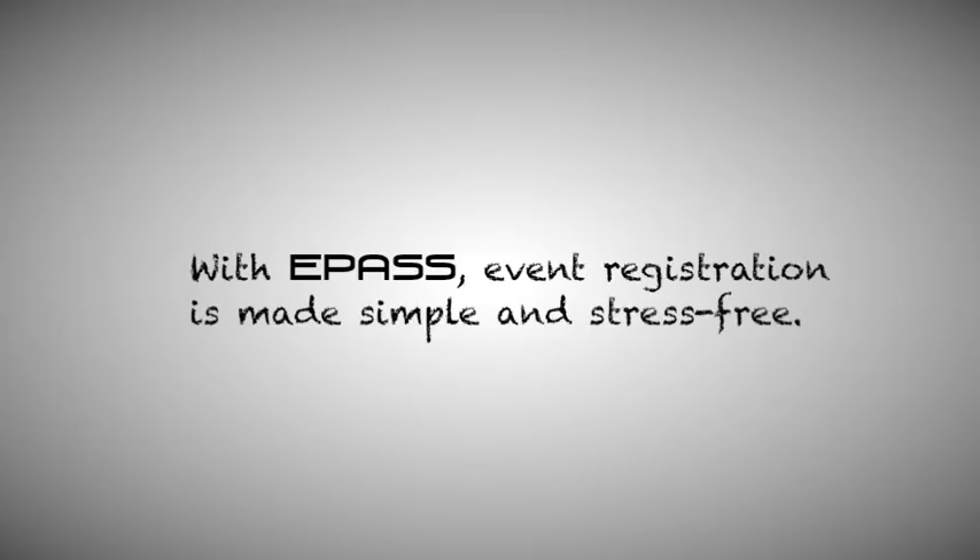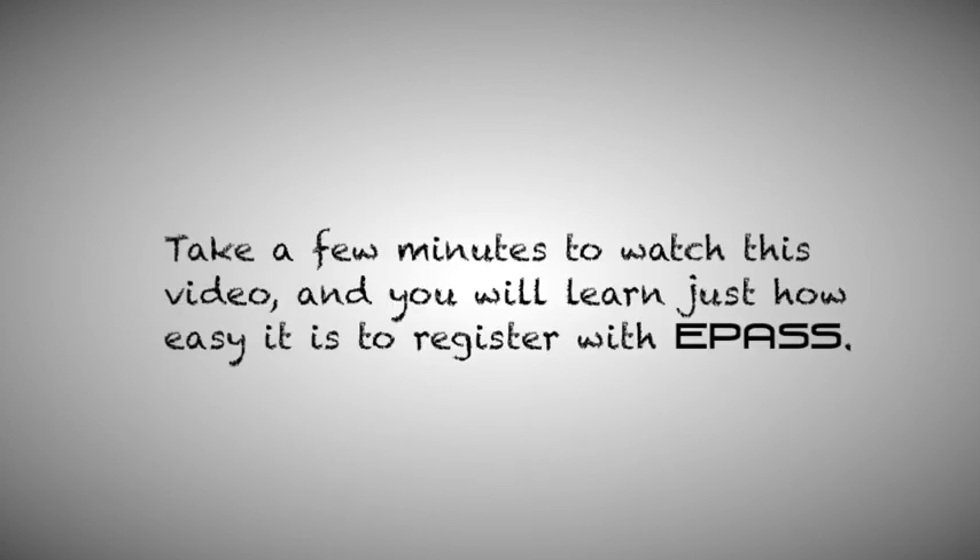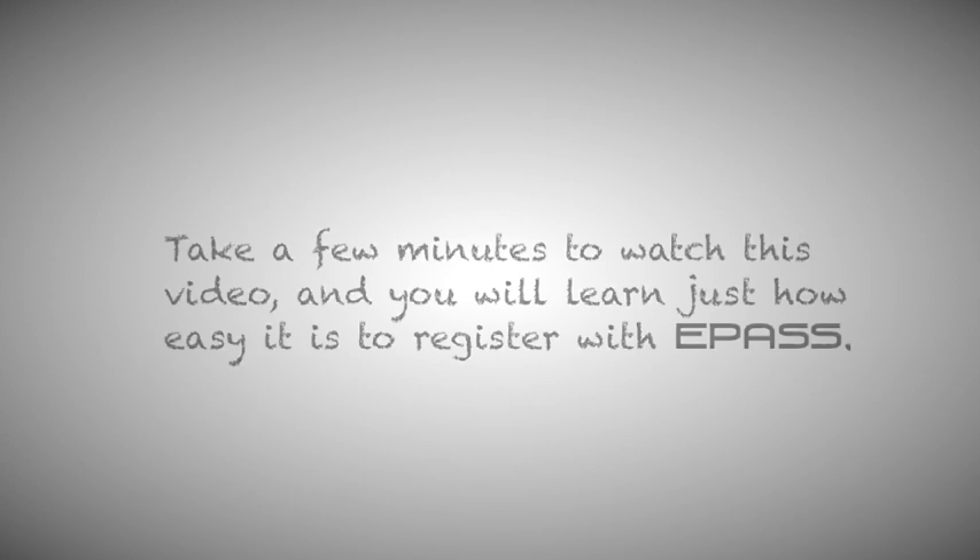With ePASS, event registration is made simple and stress-free. Take a few minutes to watch this video and you will learn just how easy it is to register for YC with ePASS.